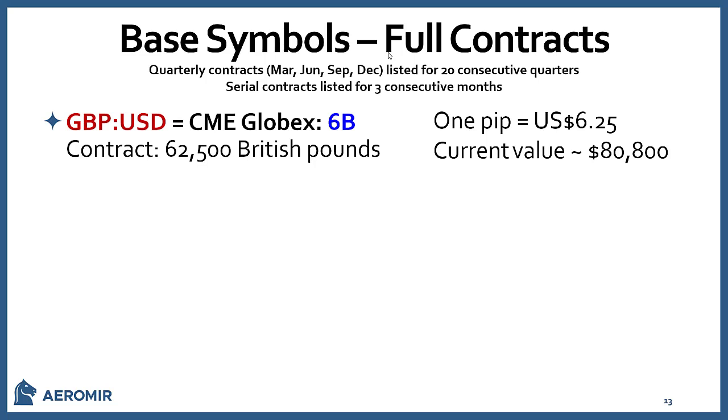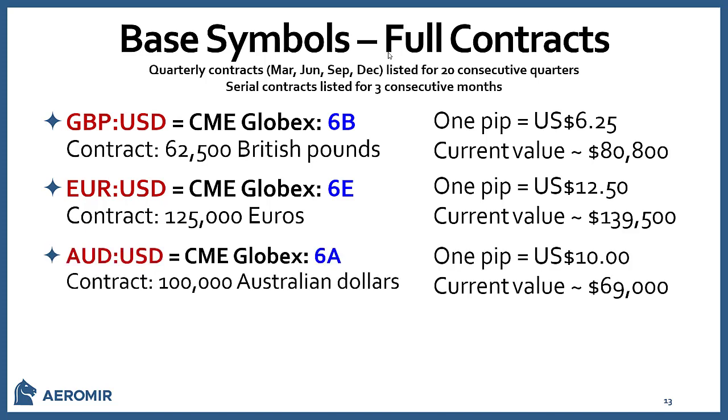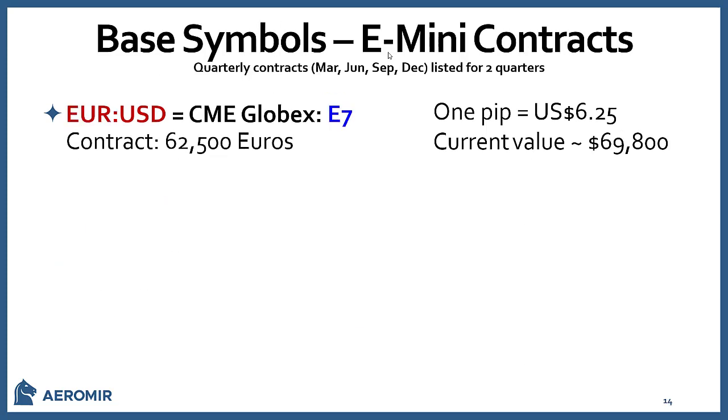Looking at the CME Globex base symbols: the British Pound/U.S. Dollar is the 6B contract — 62,500 British Pounds, one pip is $6.25, current value about $80,800. The Euro is the 6E — 125,000 Euros, one pip is $12.50, current value nearly $140,000. The Australian Dollar/U.S. Dollar is the 6A — 100,000 Australian Dollars, one pip is $10, current value about $69,000. The Swiss Franc/U.S. Dollar is the 6S — 125,000 Swiss Francs, one pip is $12.50, current value just over $100,000.